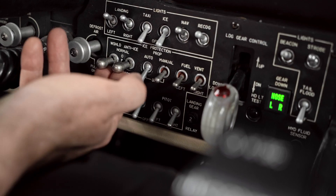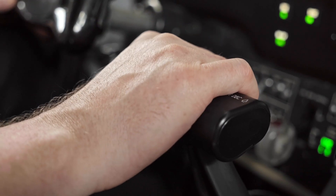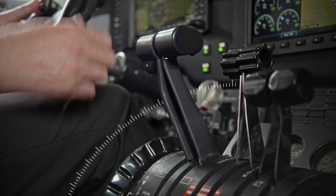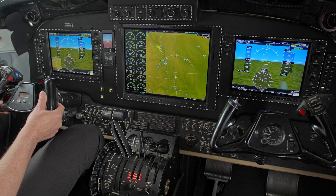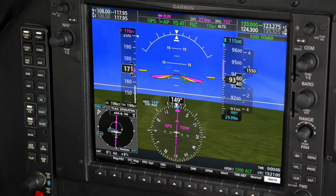King Airs are among the most versatile aircraft in the world, but they can also be a demanding airplane to fly. Garmin Autothrottle reduces your workload by managing power levels. It fully integrates with the G1000 NXI and even shows mode enunciations and airspeed targets on your flight displays.